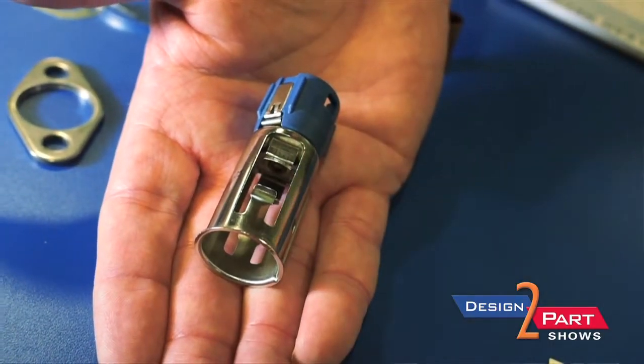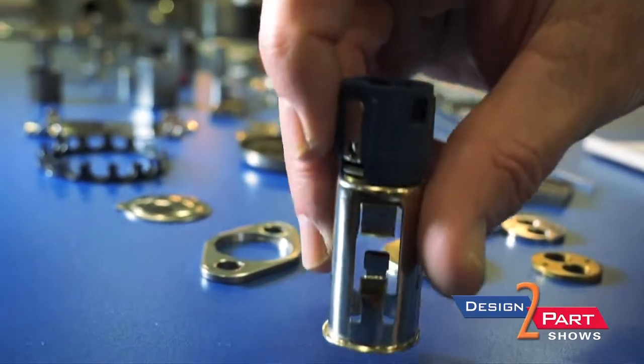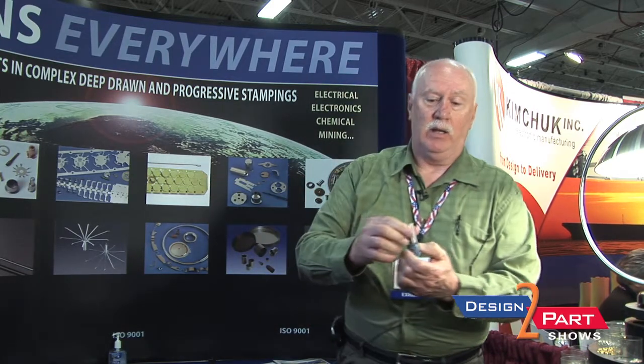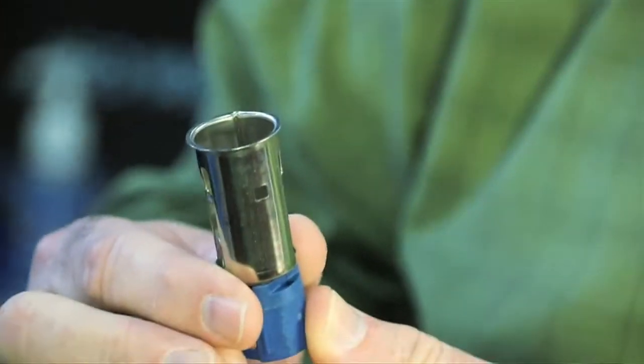Here's a cigarette lighter — this is what the customer did with it. We made the drawn part; it started out as a flat piece, similar to this, and then we continue through the press until it's drawn deeper and deeper. While it's flat, we put in all the slots and the grooves.